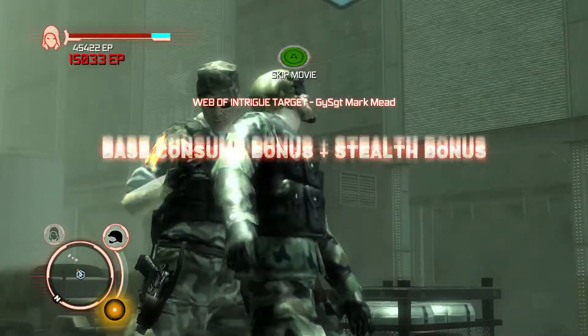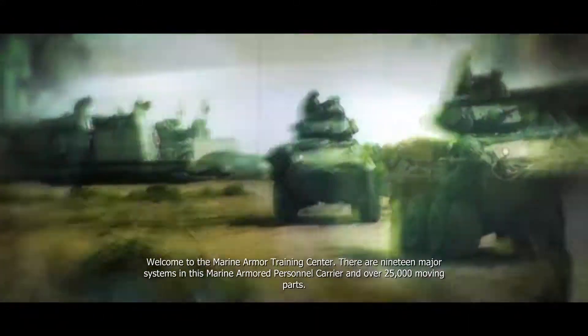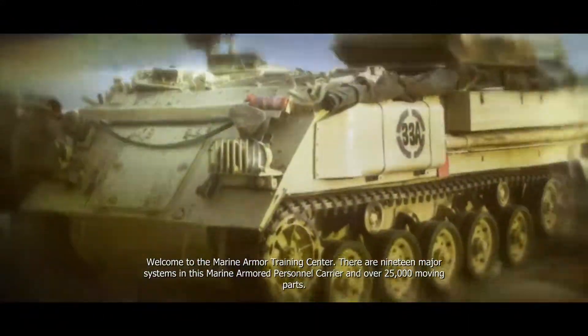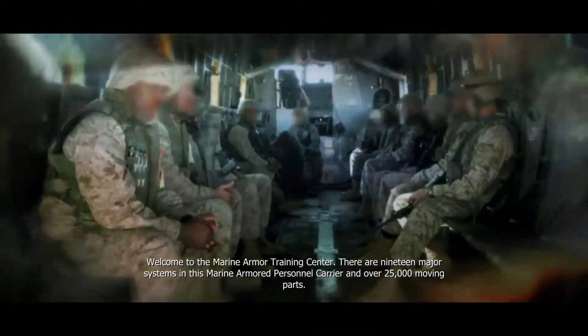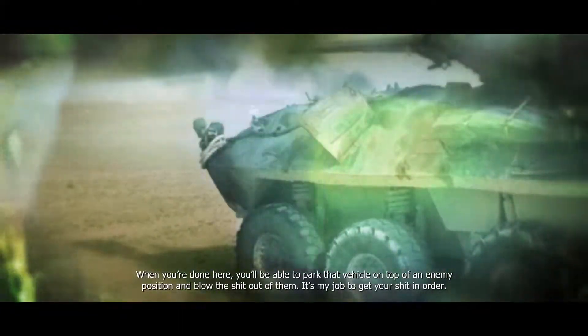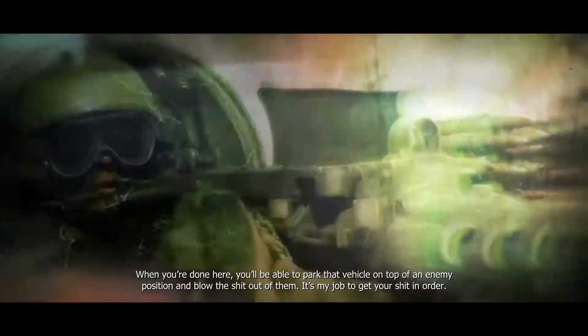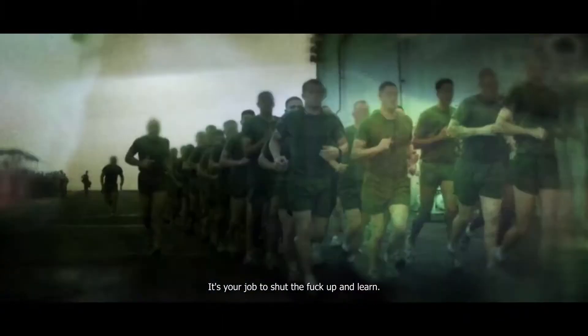Gotcha! Mark Mead. Welcome to the Marine Armor Training Center. There are 19 major systems in this Marine armored personnel carrier and over 25,000 moving parts. In the next eight months you will learn all of them. When you're done here, you'll be able to park that vehicle on top of an enemy position and blow the shit out of them.